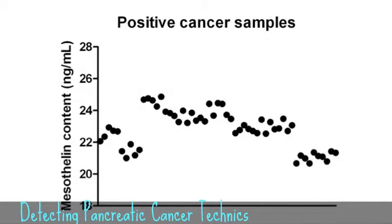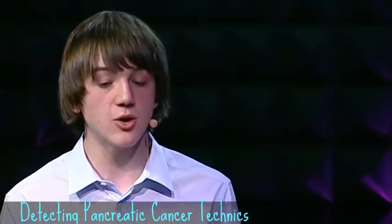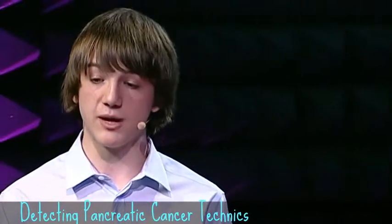I ran an in vitro study to make sure it was working, and it worked spectacularly. Then we tested actual human samples. Patients with pancreatic cancer and non-invasive precursor lesions all fell in the range of 18 to 28 nanograms per ml — well above the 10 nanogram cutoff — so they would all be found positive, meaning 100% sensitivity.